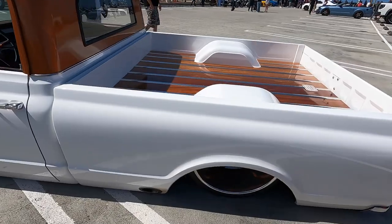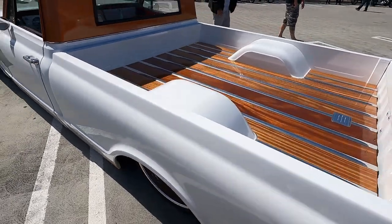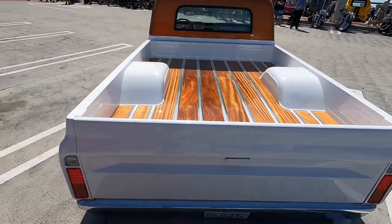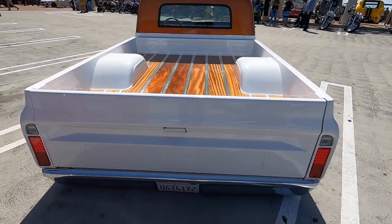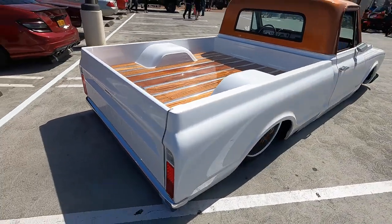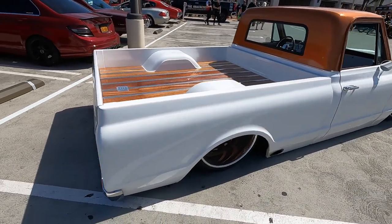How long have you owned it? I've actually owned it for just over a year. This was my quarantine midlife crisis purchase — we all have them, don't we! I'd been eyeing them for a long time, but this one hit the market and I had to pull the trigger.